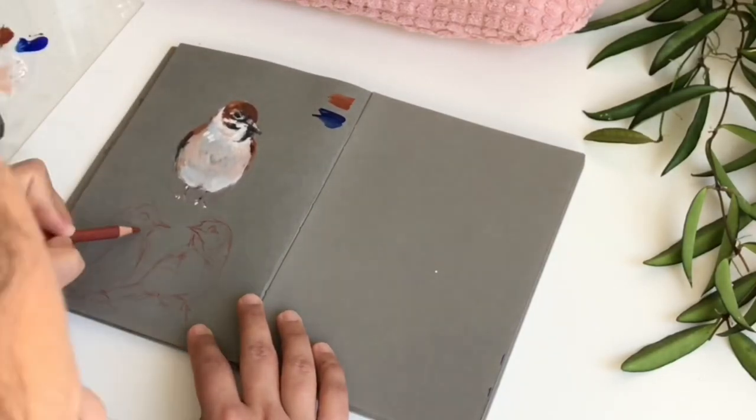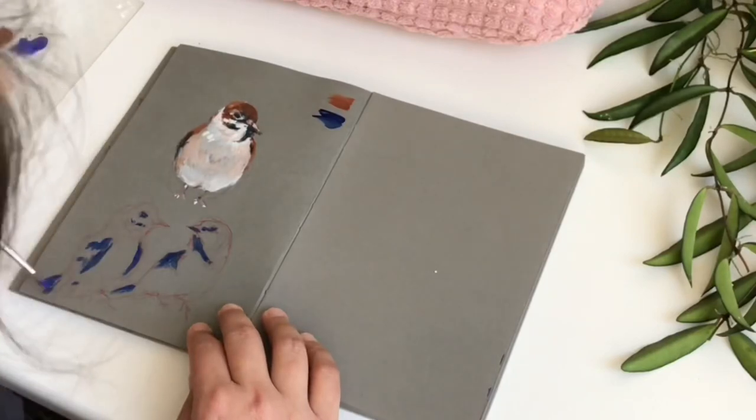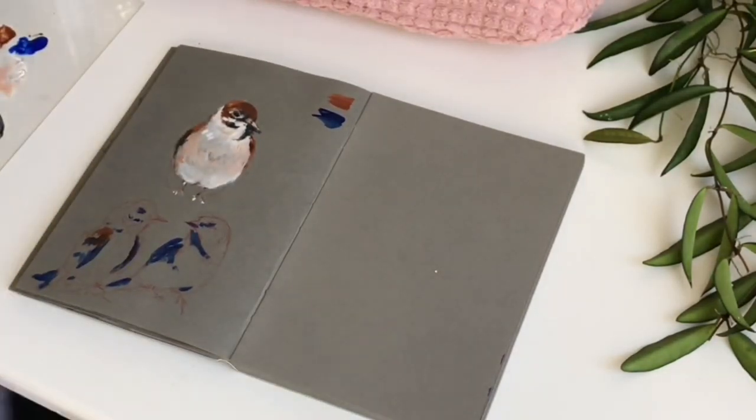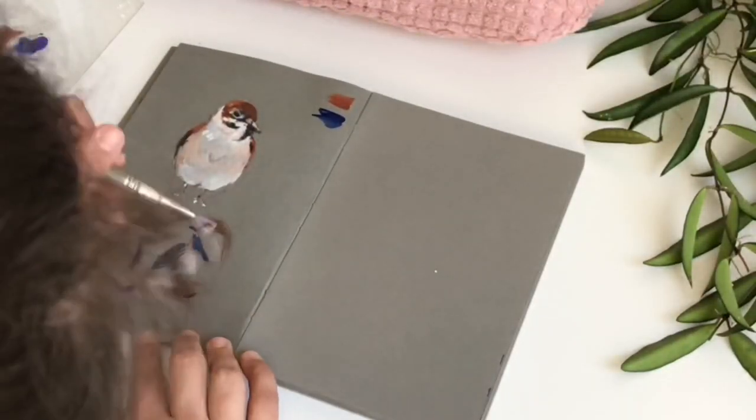I realized I really love this color combination. I also really like using blue as the darkest tone instead of a mixture of blue and brown — though I still use that too. I really like the blue accents I came up with, and I'm probably going to use that in future videos.